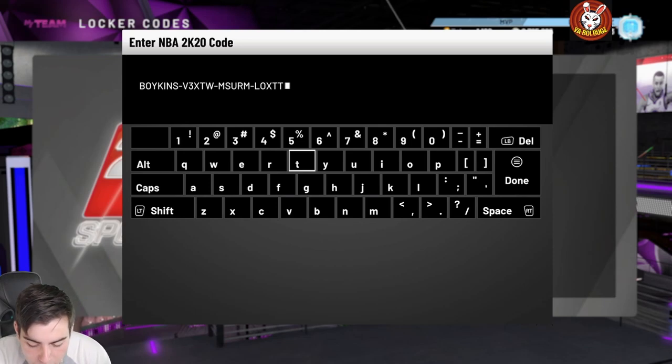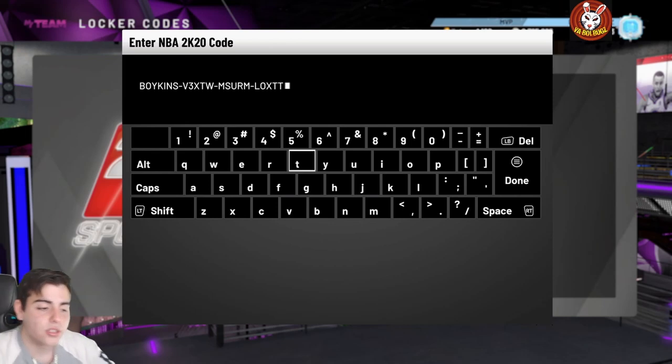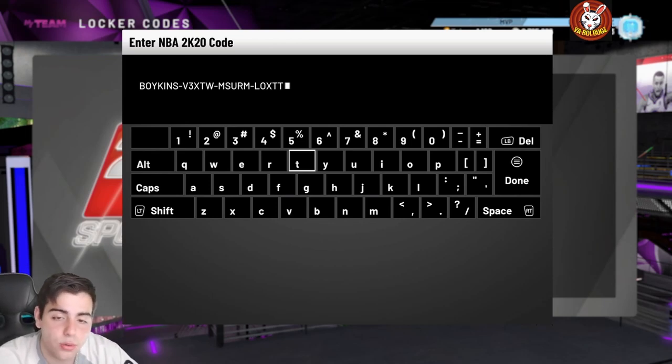We also got Token-Drop-May, Prime-1-Prime-2-May — those are the locker codes. Hope you guys enjoyed the video, stay tuned for more content. I love you guys, have a good one. Peace.